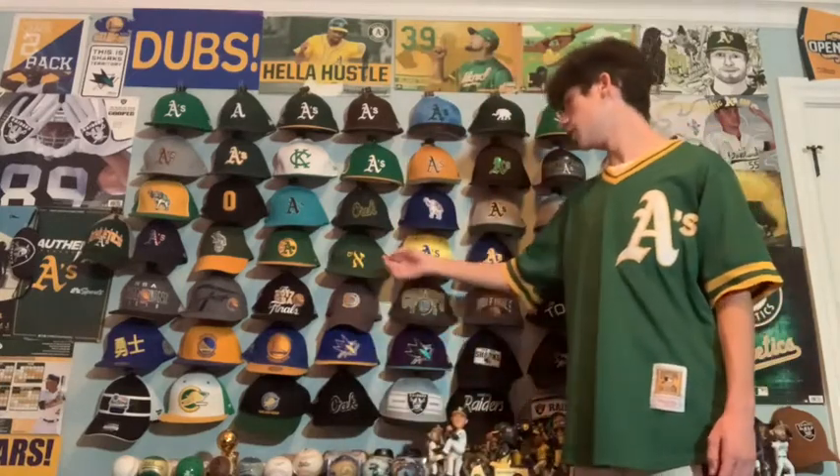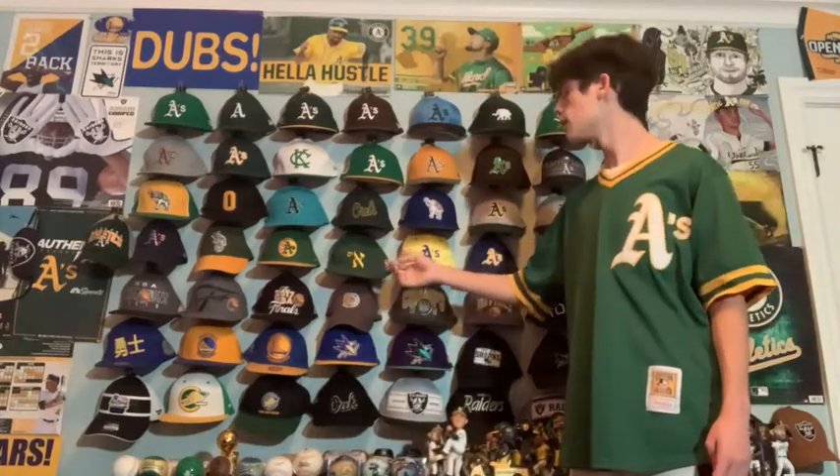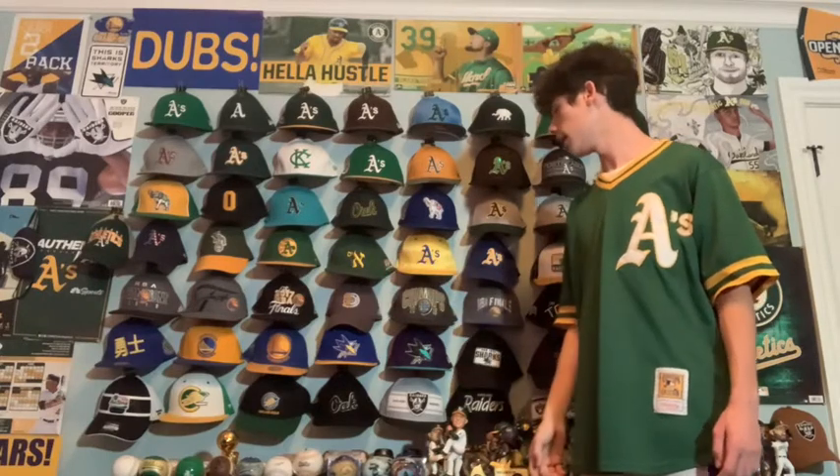Next we have the Jewish Heritage Night A's hat — it says A's in Hebrew, and it's pretty cool.